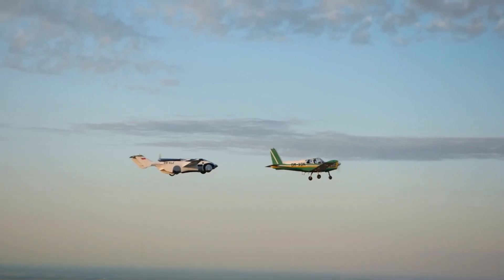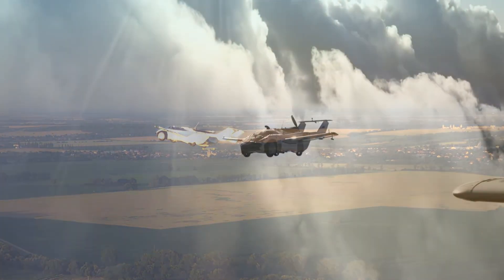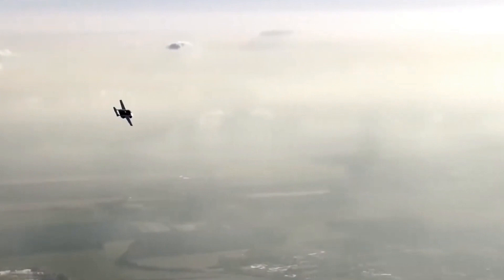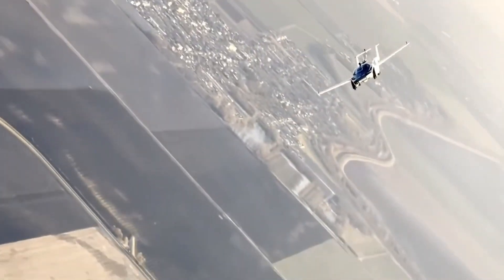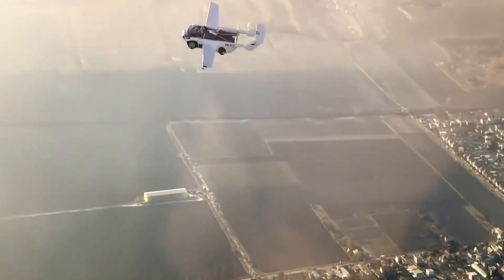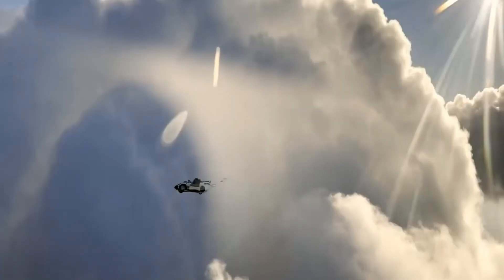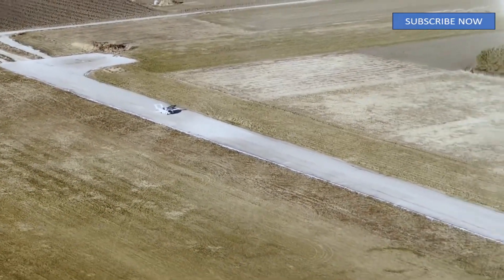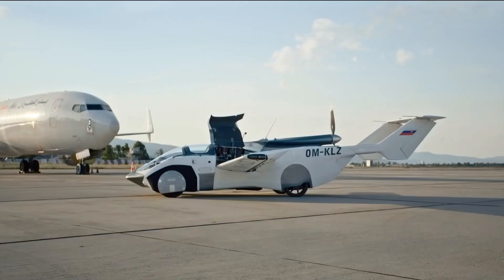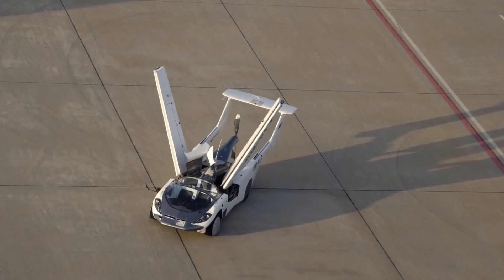What sets the Air Car apart is its versatility. The vehicle is available in various models to suit different needs, from a three-seater to a more spacious four-seater, and even an amphibious version for water landings. For those who dream of traveling by air without the constraints of a conventional plane, the Air Car's twin-engine version offers an added boost of power and range. Its folding tail surfaces provide greater stability and smoother takeoffs, making it suitable for regular use.